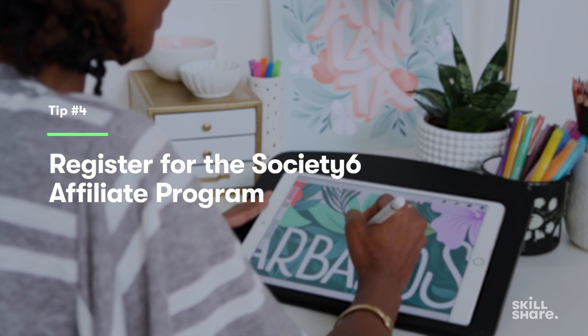If you sign up for the Society6 affiliate program, which is free to join, you'll receive a custom code to add to the URL of any Society6 links you share. When someone clicks on your link and ultimately buys something on Society6, you'll earn 10% of the net sale, even if that customer didn't buy one of your products.